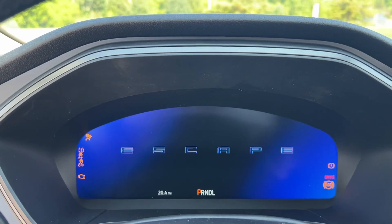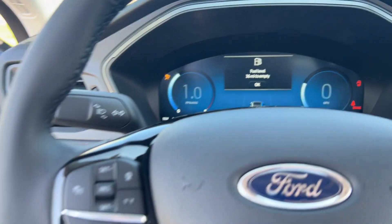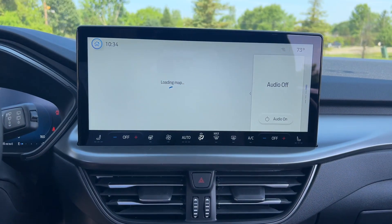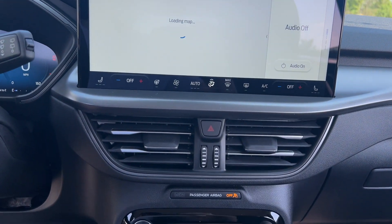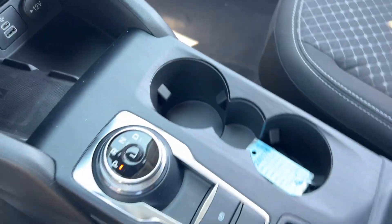These are just some of the great options this vehicle comes with: heated steering wheel, Apple CarPlay and or Android Auto, 360-degree view car camera, touchscreen infotainment system, pre-collision system, wireless charging station, keyless entry, navigation system, power passenger seat, backup camera.